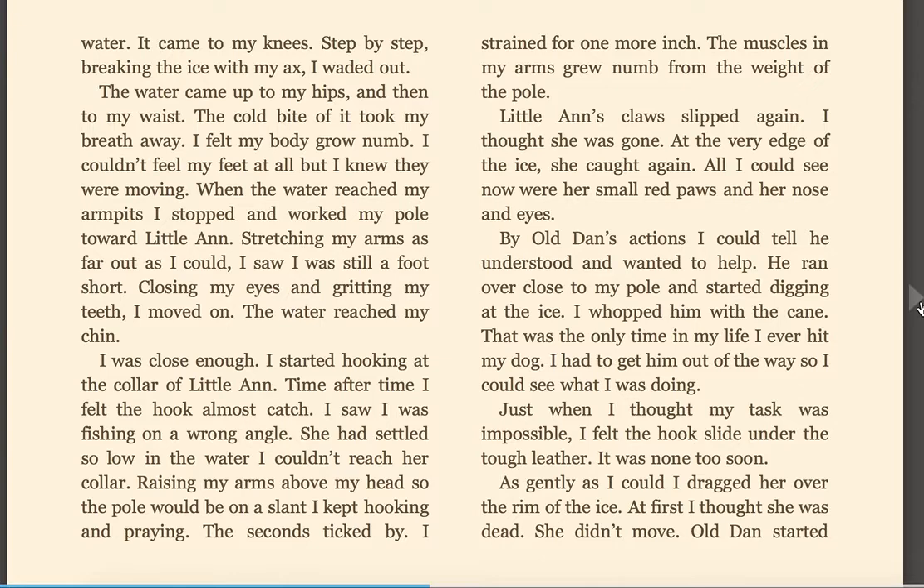All I could see now were her small red paws and her nose and eyes. By Old Dan's actions, I could tell he understood and wanted to help. He ran over close to my pole and started digging at the ice. I whooped him with the cane. That was the only time in my life I ever hit my dog. I had to get him out of the way so I could see what I was doing. Just when I thought my task was impossible, I felt the hook slide under the tough leather. It was none too soon. As gently as I could, I dragged her over to the rim of the ice. At first, I thought she was dead. She didn't move.